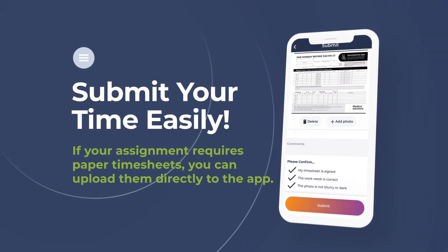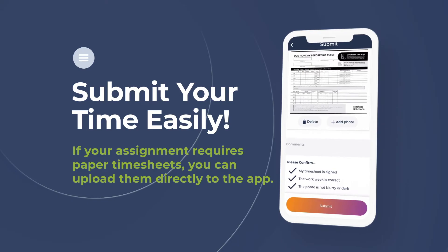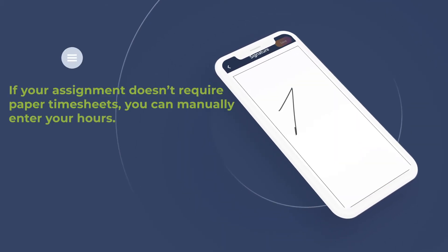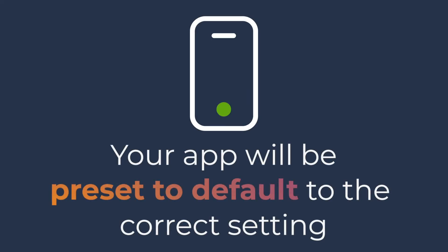Depending on your facility's protocol, you will either upload and submit a photo of your completed signed paper timesheet, or digitally enter and submit your hours each week. For each assignment, your app will be preset to default to the correct setting reflecting your facility's timesheet method.